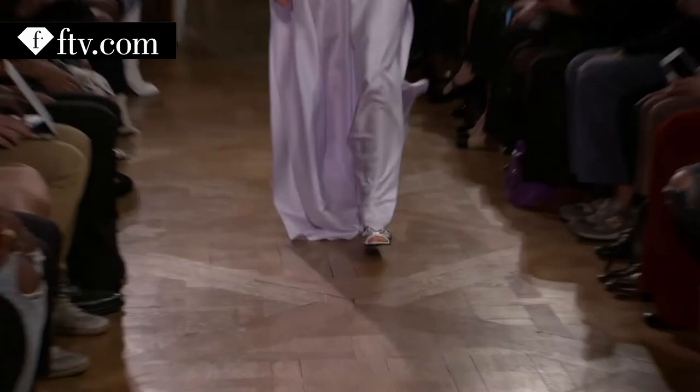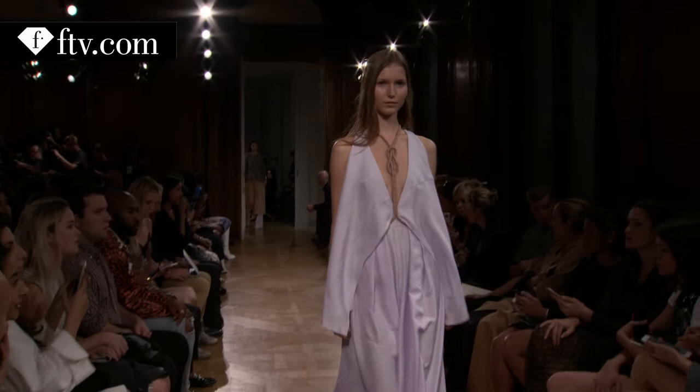I'm wearing this light blue jumpsuit — it's very chic and glamorous.